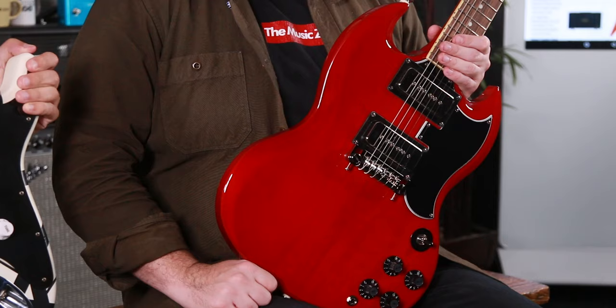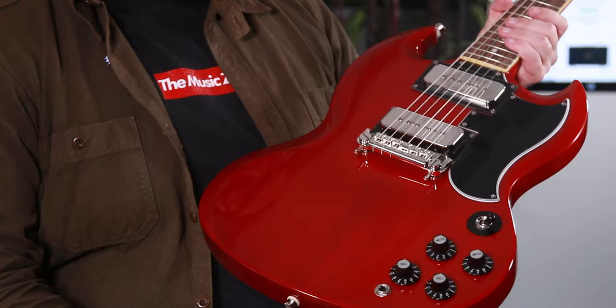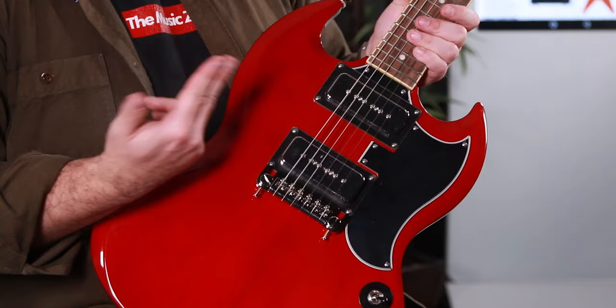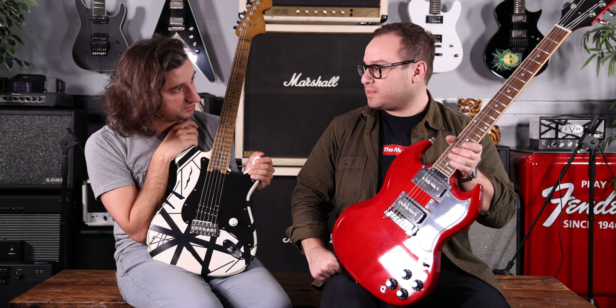Next up we have two signature models from some titans from the 1970s. We've got the Epiphone Tony Iommi Monkey SG. I've talked about this guitar ad nauseum already, but I'm not sick of it because it's that cool. Cherry red finish, chrome covered P90s just like on the original Monkey, but it's not going to cost you your whole bank account. And it comes in a hard shell case.